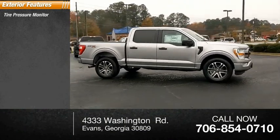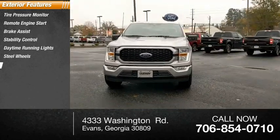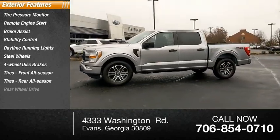Tire pressure monitor, remote engine start, brake assist, stability control, daytime running lights, steel wheels, four-wheel disc brakes, front all-season tires, rear all-season tires, rear-wheel drive.